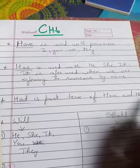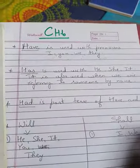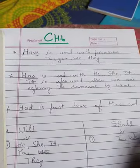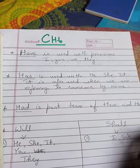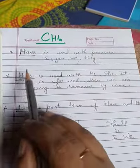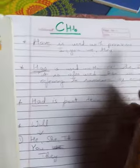'Has' is also used when we are referring to someone by name. For example, 'Sita has a pink dress' — Sita is a name, so when we are referring to someone by name, we use 'has'. And 'have' is used with I, you, we, and they.